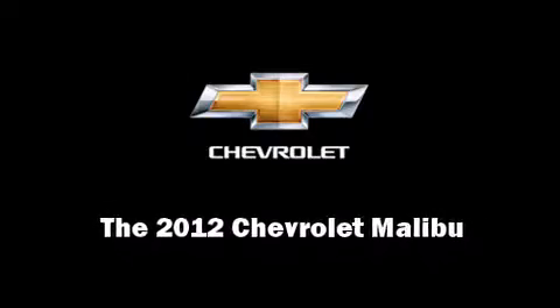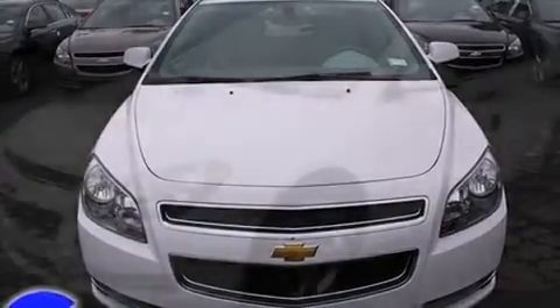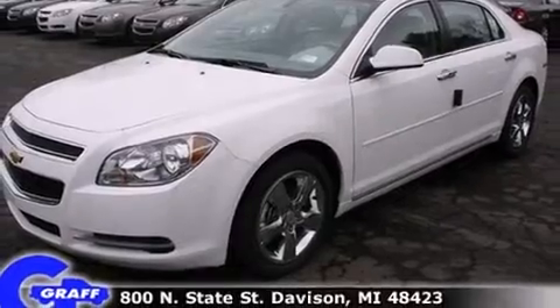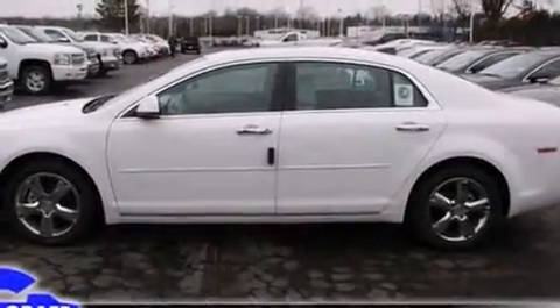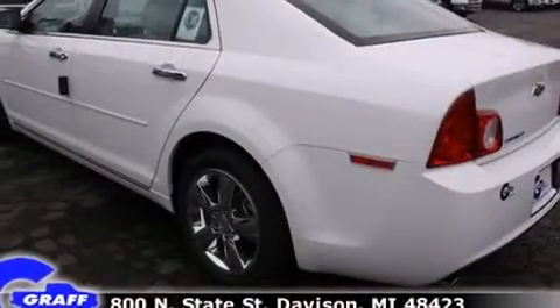Sensibility and practicality define the 2012 Chevrolet Malibu. This four-door, five-passenger sedan offers the features and options for which you've been searching. It features a front-wheel drive platform, an automatic transmission, and a 2.4-liter four-cylinder engine.